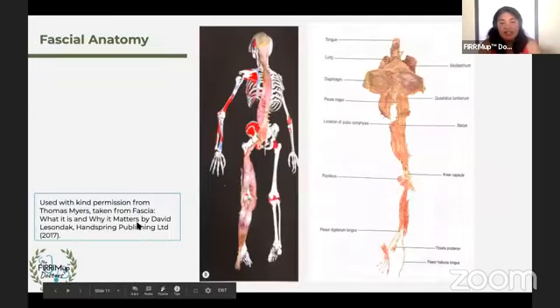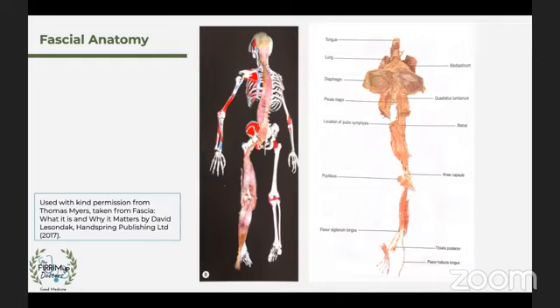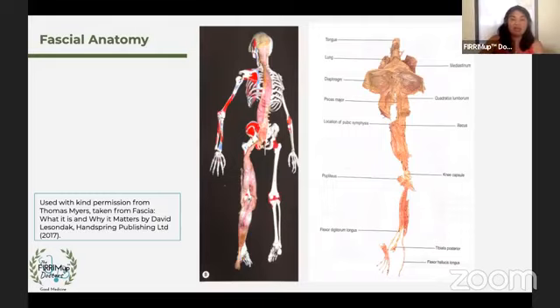This is a dissection of fascial anatomy — used with kind permission from Thomas Myers, whose book, like David Lazondak's, is available on Amazon. This is a posterior dissection of the posterior back line: from the toes to the skull. You can see that tendons of the toes, to the calf, to the back of the thigh, to the lumbar spine, to the back of the neck, to the scalp, are all connected. This makes it easy to understand why plantar fasciitis can cause headaches, or why chronically tight hamstrings can cause back pain.